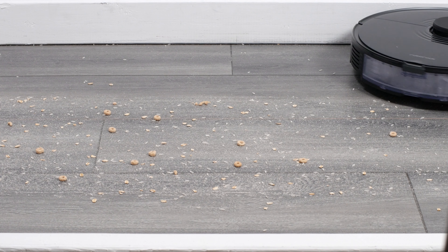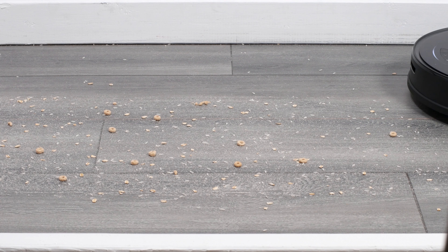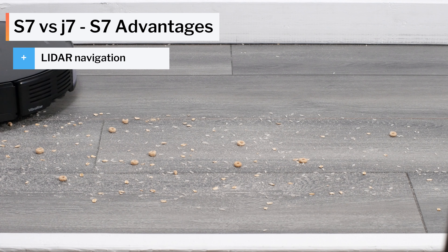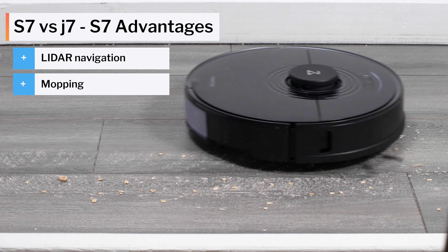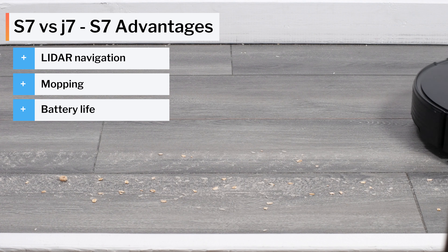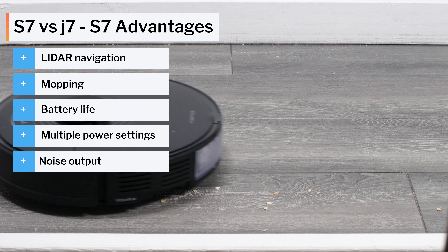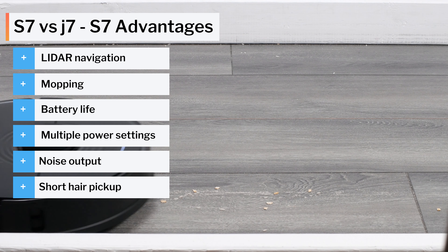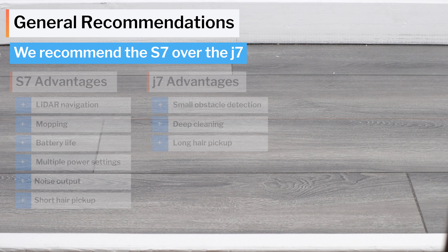In terms of general recommendations, the S7 is a better robot vacuum overall than the J7. With LiDAR, it generally navigates much better than the J7. It can also mop while the J7 cannot. The S7 also has a much better battery life, features multiple power settings so that it can be set to a lower noise output, and unlike the J7, has no trouble picking up tufts of pet hair on hard floors. So overall, we recommend the S7 over the J7.